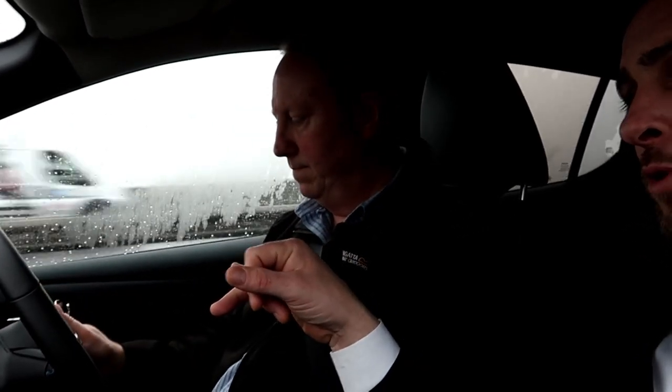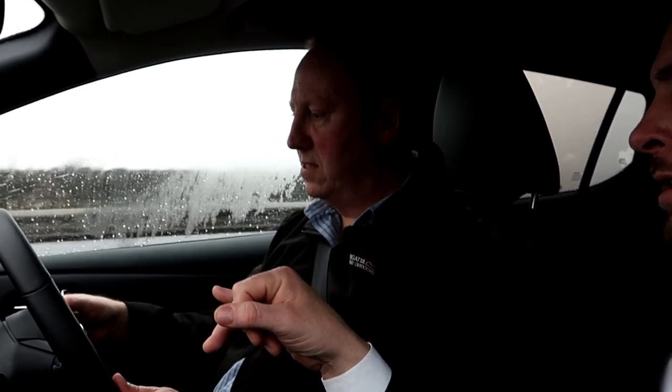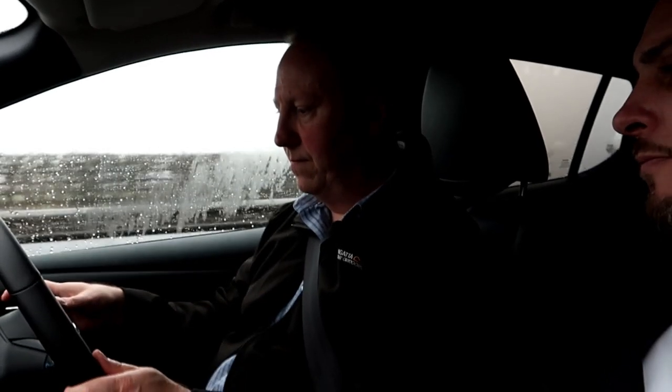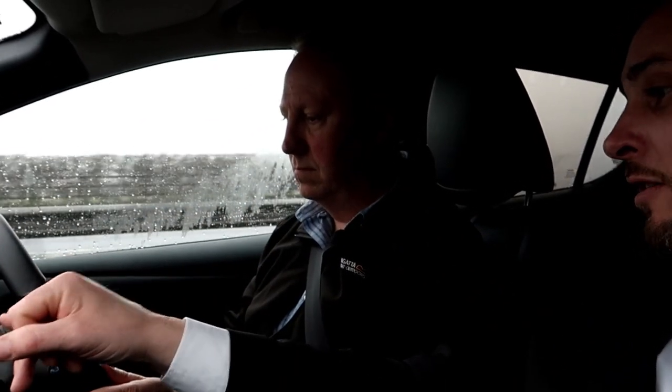Derek invites me to try the cruise control. I press the button on top, then the blue button, then press set. A green light appears on the steering wheel — it's now set to maintain a distance from the car in front. I can accelerate to pick up more speed and then release to reset. Derek then points out that the steering wheel is actively keeping me centred in the lane — the lane-keep assist is working. He invites me to try steering slightly to the right to feel the resistance.